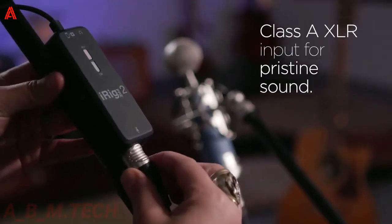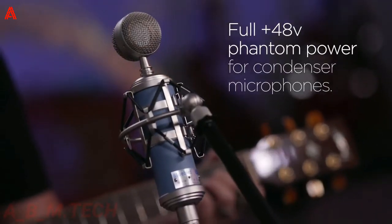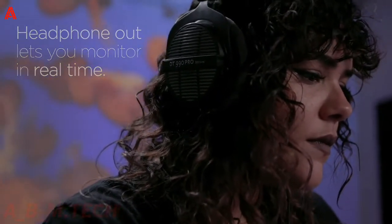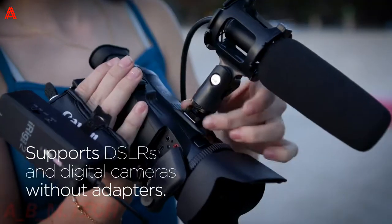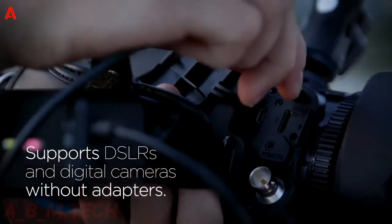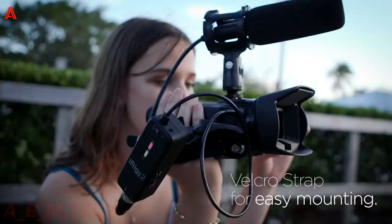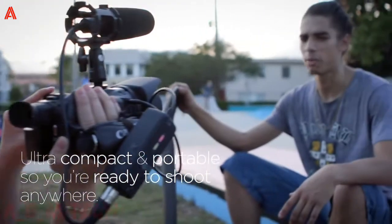Product five: iRig Pre 2 Mobile Microphone. When recording professional videos, you need a high-quality microphone. The IK Multimedia iRig Pre 2 mobile microphone connects to your tablet, phone, or camera to capture audio from recordings without any bulk. It features improved functionality with headphone out and volume control, and the onboard direct monitoring allows for precise audio capture so you can make adjustments while recording.